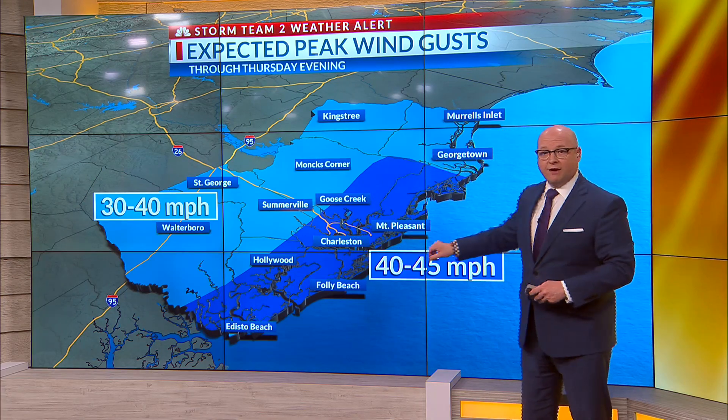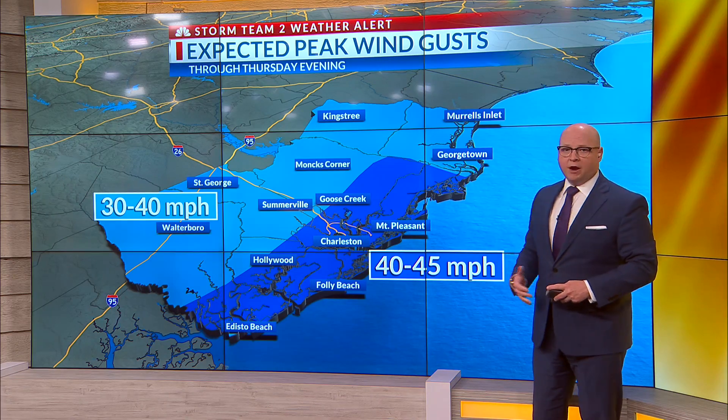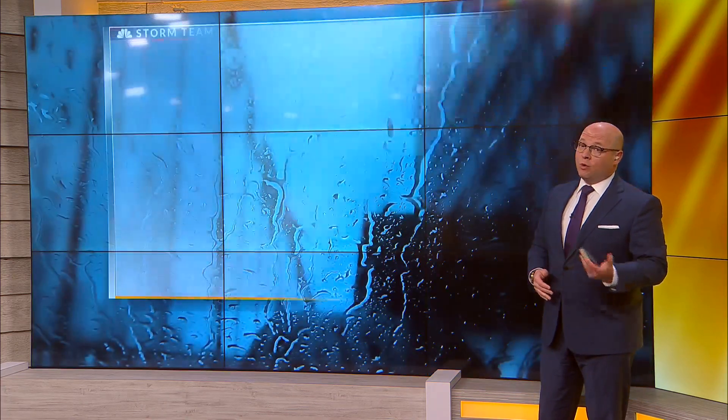Inside the Charleston Metro, we're going to have a ribbon of 40 to 45 mile per hour wind gusts, we think. So be prepared for that as you head out through the day — with wet ground, there could be some scattered power outages.